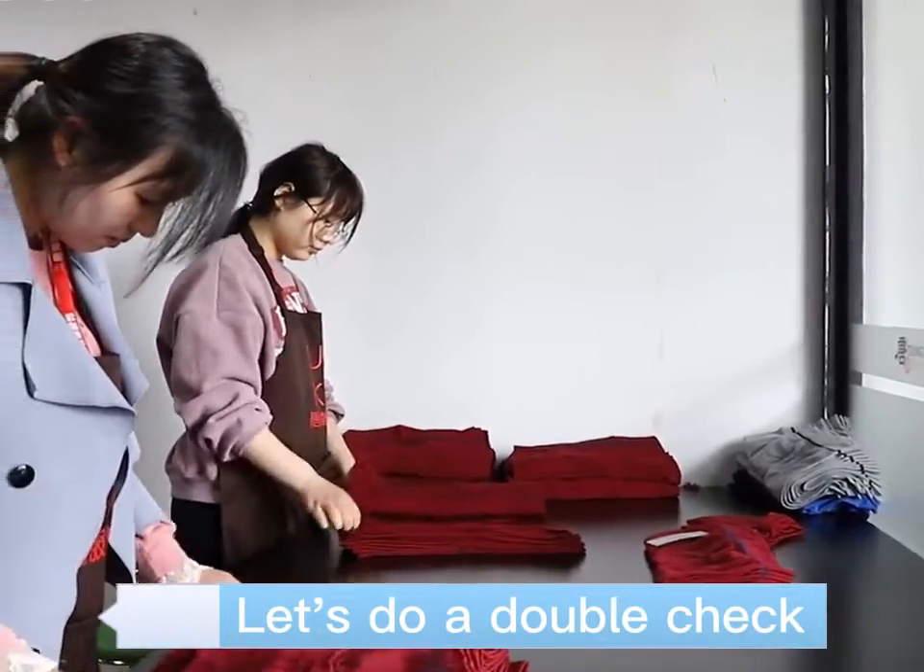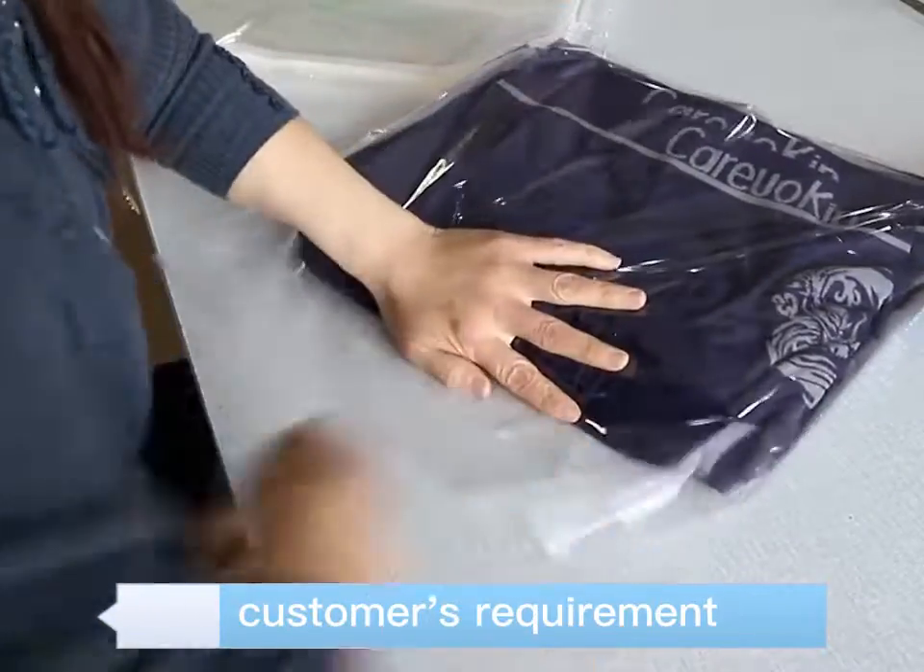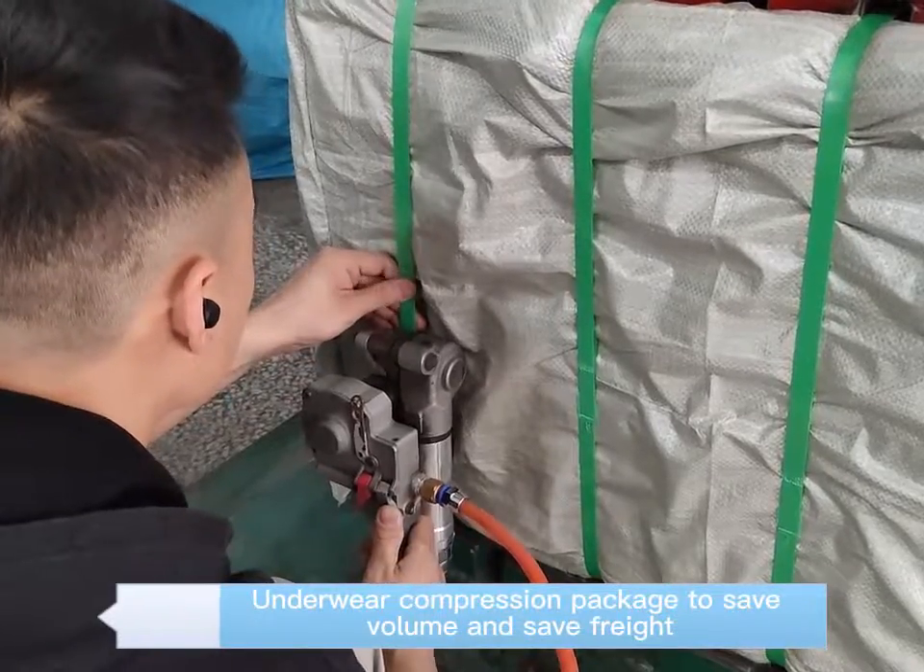Let's do a double check. Packing according to customer requirement. On the wheel compression package to save volume and freight.